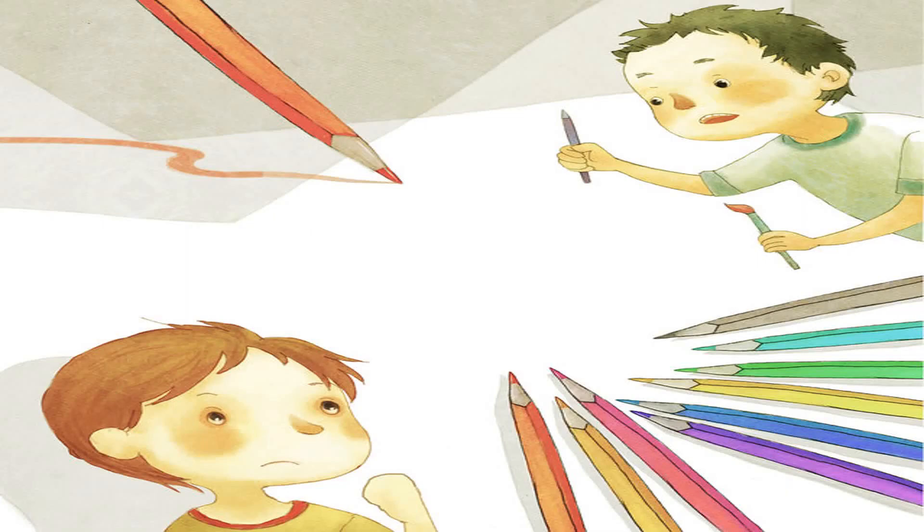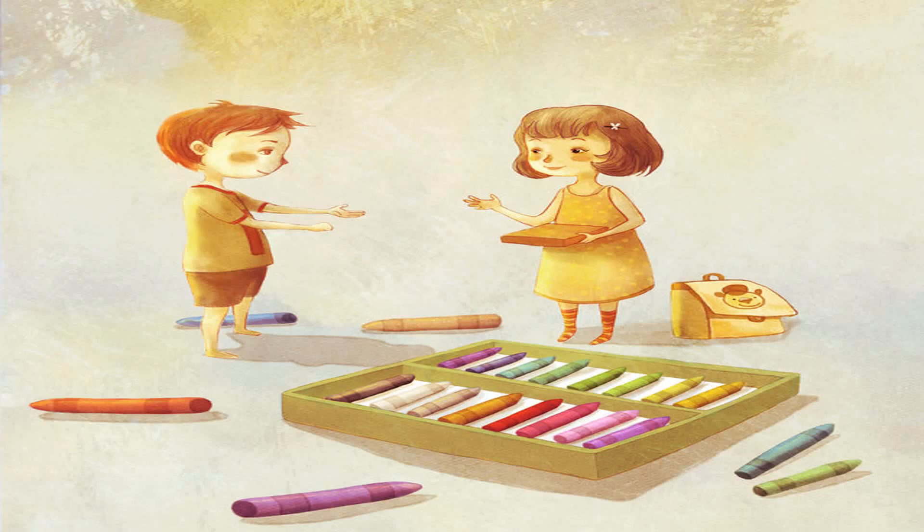Ti is sharpening pencils. "Will you use the paint brushes or the pencils?" he asks. "I will use both," says Teo. Bin takes out the color box and asks, "Will you draw with your left hand?" Teo is confused. "I will try to draw with both hands."